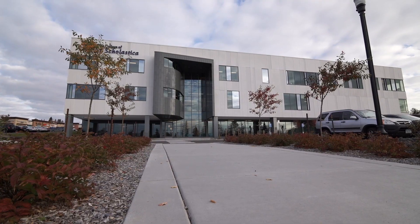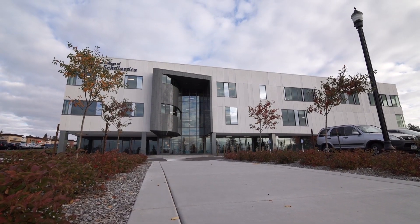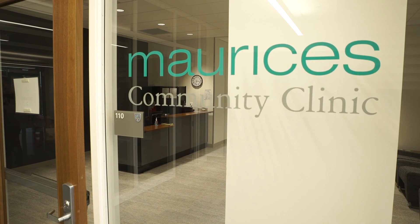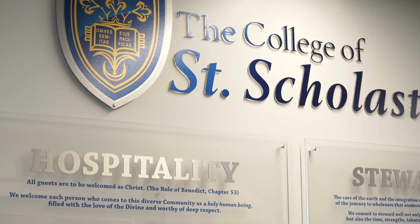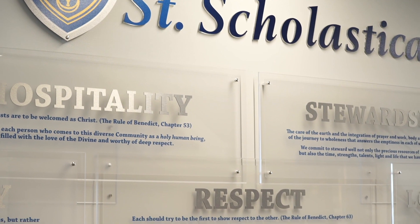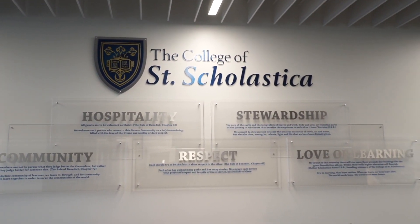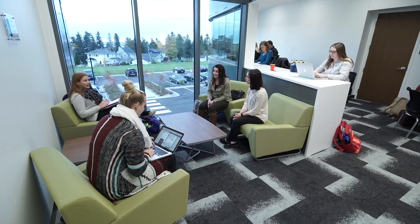The Health Science Center is home to our graduate programs in occupational therapy, physical therapy, physician assistant studies, and the Maurice's Community Clinic for those with little or no insurance. The College of St. Scholastica was founded on the Benedictine values of respect, hospitality, community, stewardship, and love of learning. The Health Science Center was developed with these values in mind, creating warm spaces that foster collaborative and productive study.